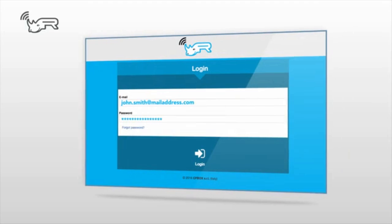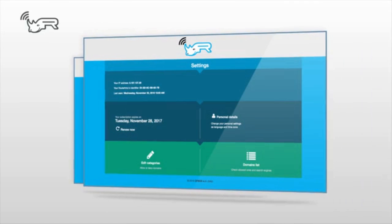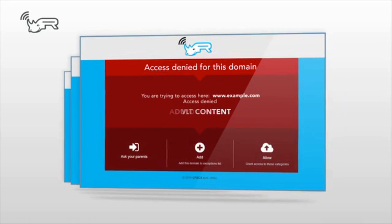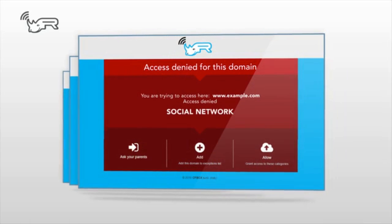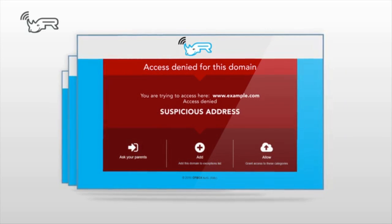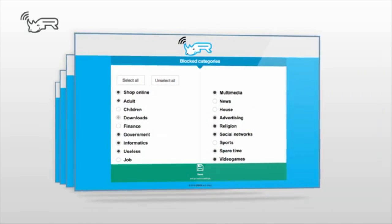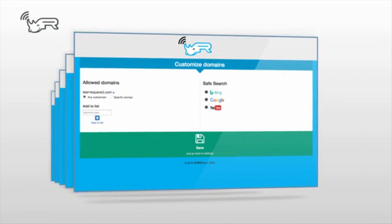Immediately following the first activation, you will find the system pre-configured to automatically block sites containing adult content, violence, chat, social networks, and suspicious internet addresses. You will also have the ability to adjust the level and severity of filters, implementing exceptions using a simple and intuitive interface.